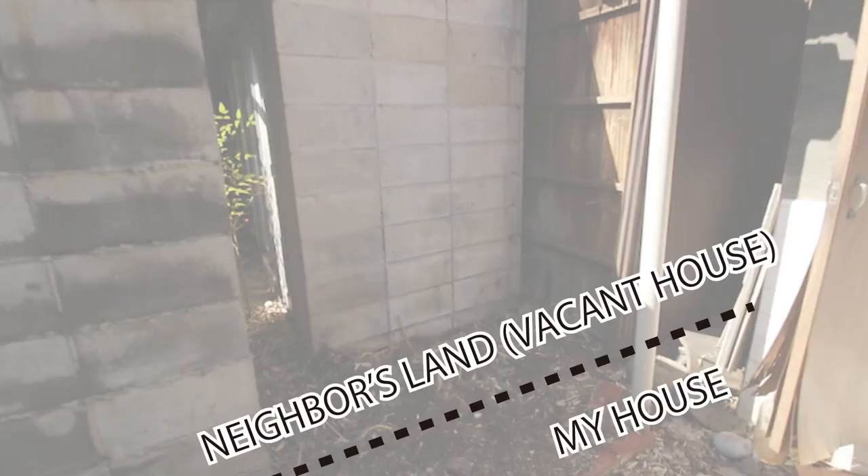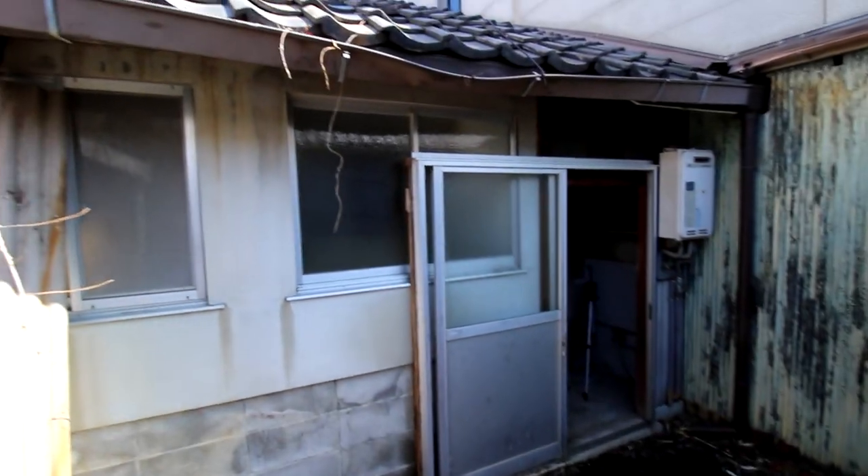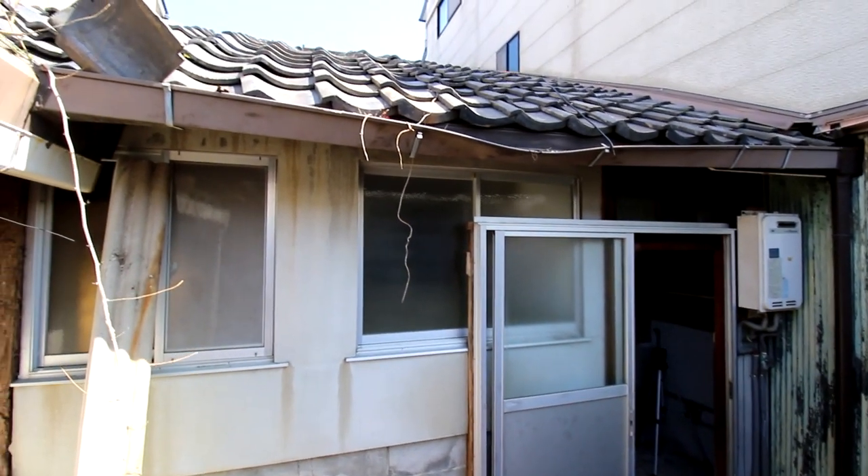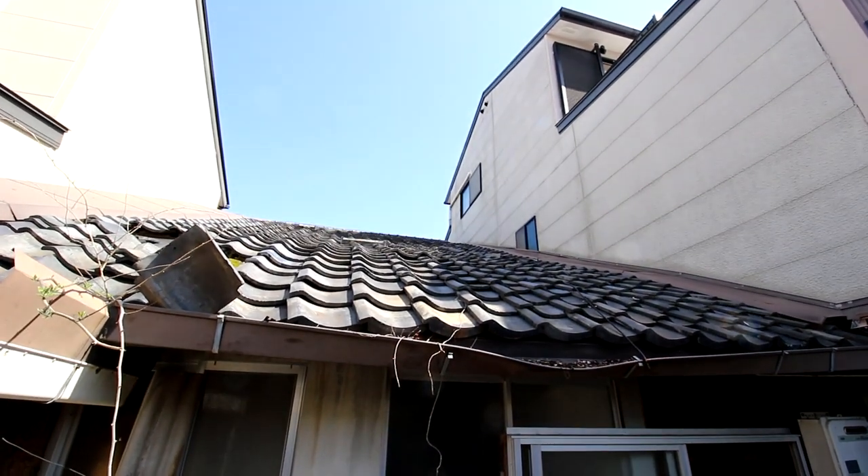Since there is no longer a wall in between the properties, I couldn't help but take a peek to the other side — and there's nothing. The toilets and washrooms will all be replaced, and as you can see the roof is damaged pretty badly from previous typhoons that came a few years ago.